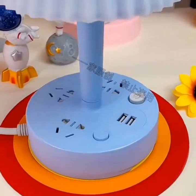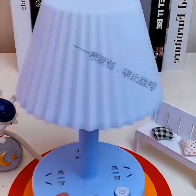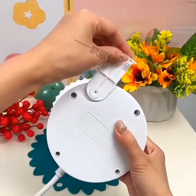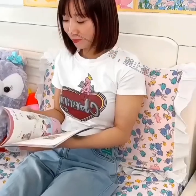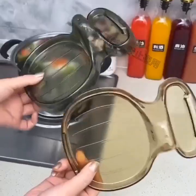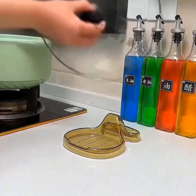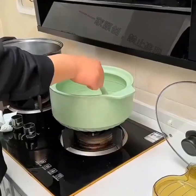Another great gadget for the kitchen is the smart coffee maker. These gadgets can be programmed to brew your coffee at a specific time and can even be controlled via your smartphone. Some models even have a built-in grinder that grinds the beans fresh for each cup.